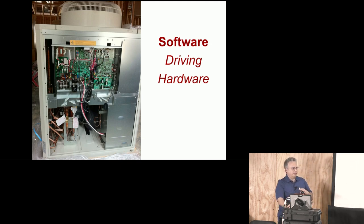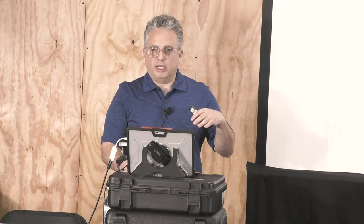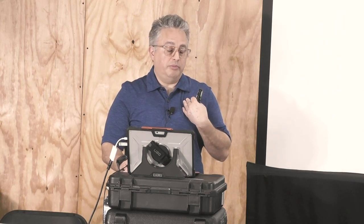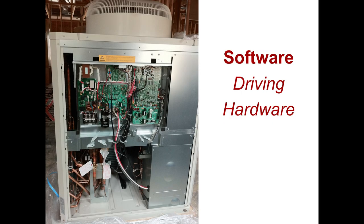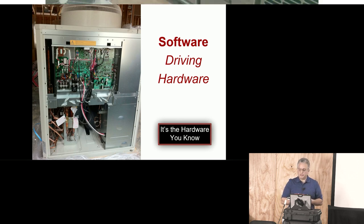I like to simplify things. I find that people like to make things more complicated than they are. One of the refinements I've made is this: VRF is just software driving the hardware that you already know. It still has a compressor, solenoids, expansion valves, accumulator, temperature sensors, and pressure sensors. Just a little background: the first installation of VRF was approximately in 1982.